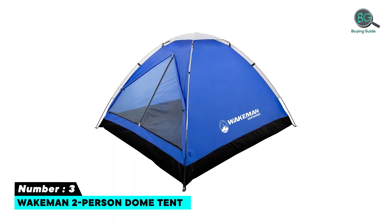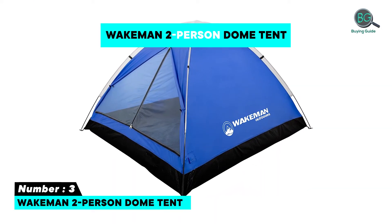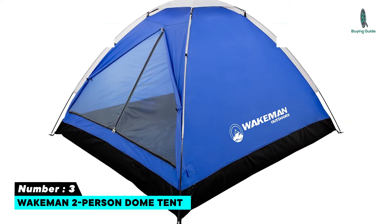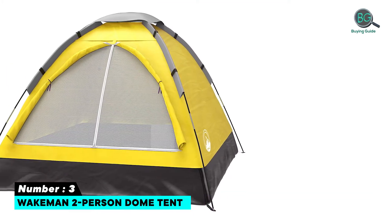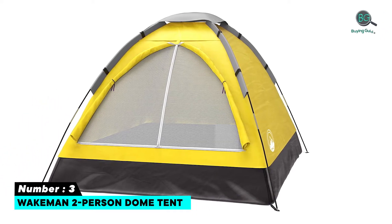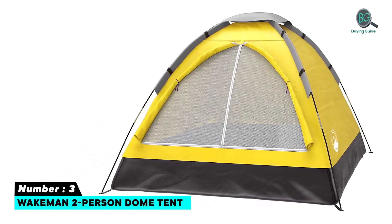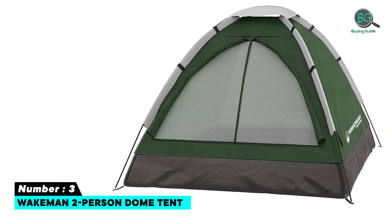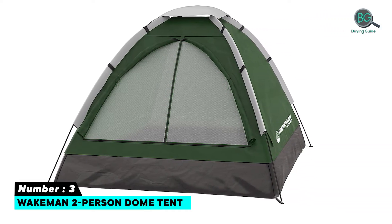Number three: two-person tent. Features D-style doors. The tent is lightweight for backpacking, suitable for use in three seasons, and provides great water-resistant protection. Elevate your favorites to customer picks — share your insider knowledge with other shoppers and help determine what types of products we sell.